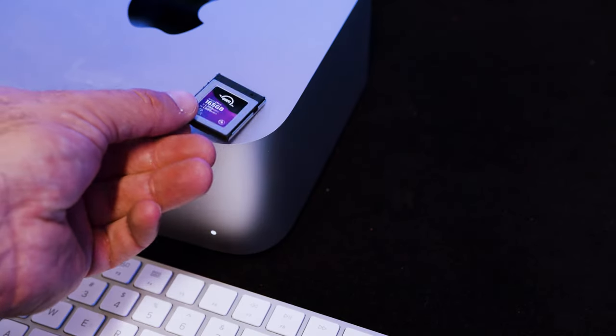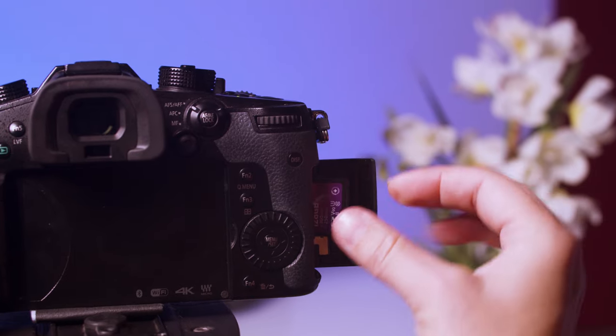Size or form factor — it's got to fit in your camera. Don't buy a CFexpress card if your camera only accepts SD cards. That would be unwise.